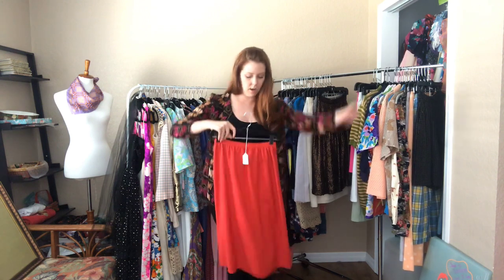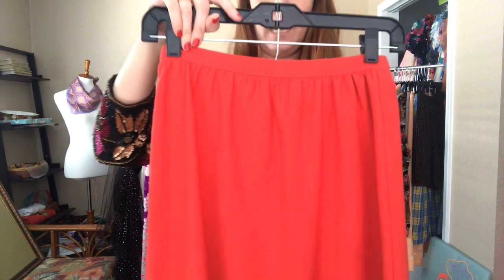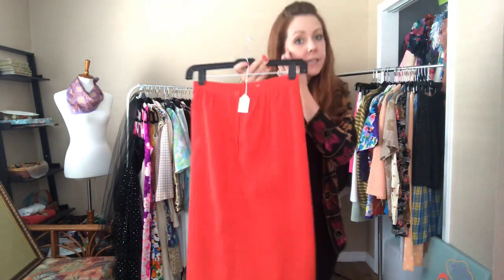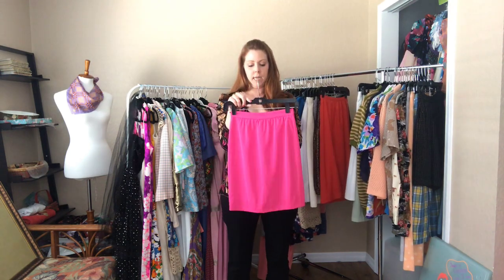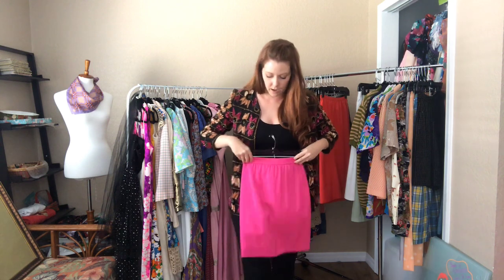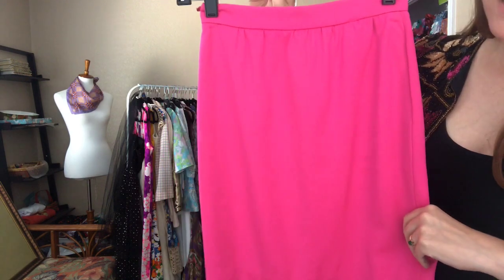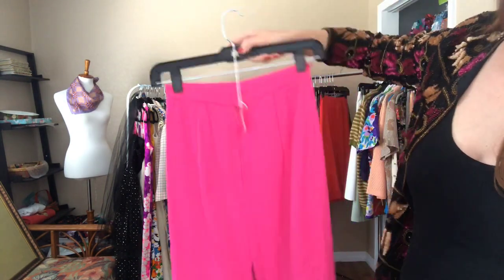Next up is just a simple red pencil skirt — 24 waist and 38 hip, hitting me right below my knees. Just a couple of basics for you. And then this hot pink number — 24 waist and 32 hip — it's a mini, about three inches above my knees. No need to adjust that coloring, it is that vibrant.